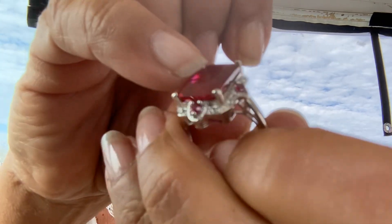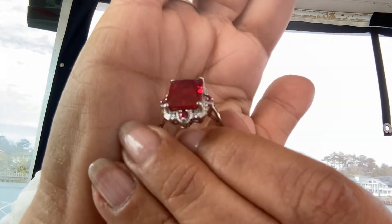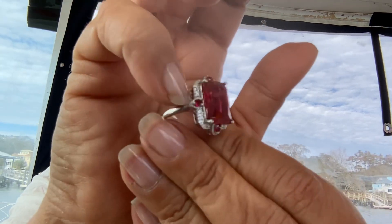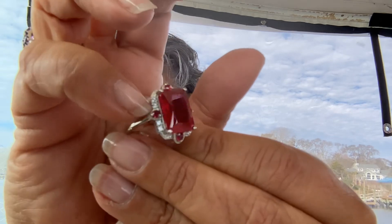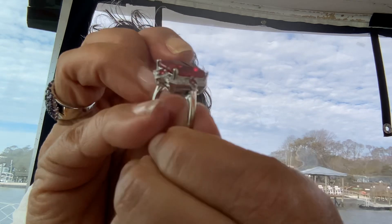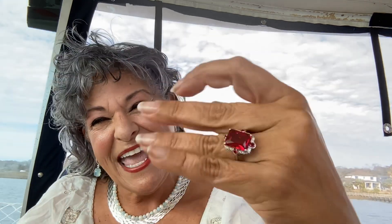Fully faceted octagonal top lab created ruby, and then you have these large thick prongs that are going to hold it in place because it's like a six and a half carat. Wrapping around it north, south, east, west you have beautiful round kissed rubies - lab created rubies on those points - and then beautiful lab created white sapphires surround the ring. It stands up beautifully with a thick rich shank. It honestly has that heirloom quality feel, like something the Queen should wear - it makes you feel like royalty, like a princess.